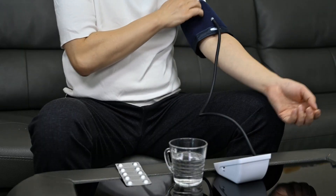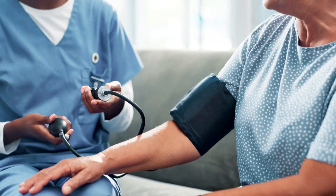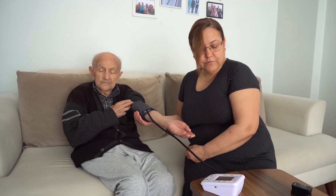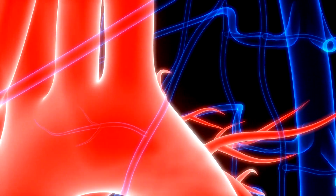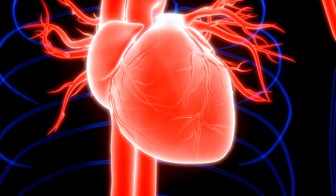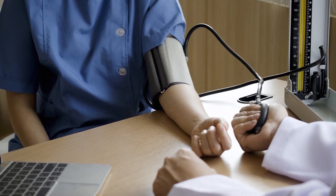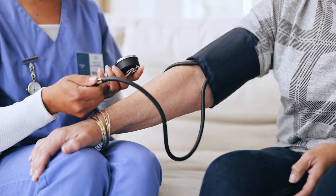Eliminating excess plaque for clearer arteries: Plaque buildup in the arteries is a significant contributor to heart disease. Over time, the accumulation of fatty deposits can narrow and harden the arteries, restricting blood flow and increasing the risk of heart attacks and strokes. Vano Plus 8 Trademark contains ingredients that help eliminate excess plaque, keeping your arteries clear and your blood flowing smoothly. By supporting the reduction of arterial plaque, Vano Plus 8 Trademark not only improves heart health but also promotes longevity by minimizing the risks associated with cardiovascular diseases.